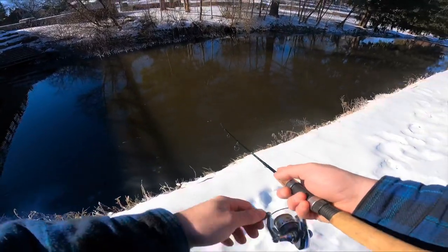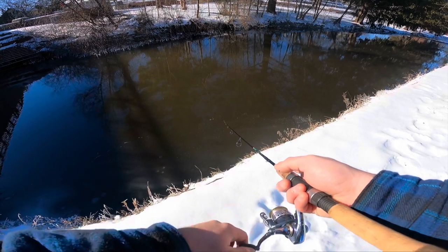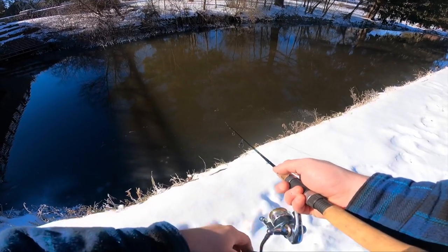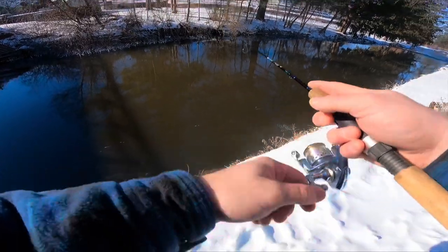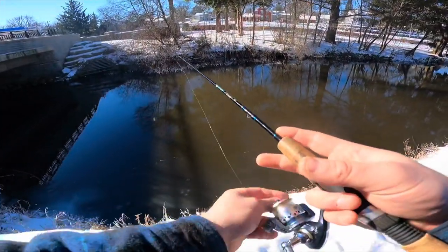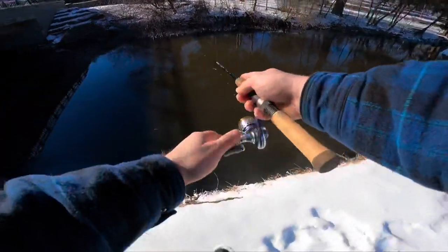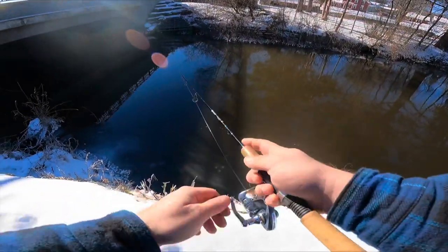I don't really know what that's about - it probably has something to do with the snow we've had. But it's also been kind of helping me camouflage myself a little better so the trout can't really see me as well, which is always a plus.